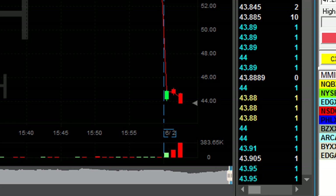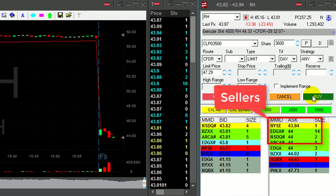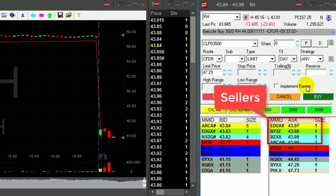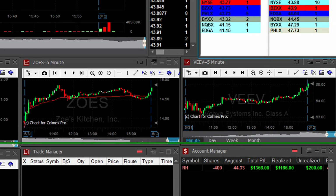Getting ready for my partial on any pullback. Don't want to see a pullback — watch the sellers now. The sellers are moving up. Took my partial — my first trade for the day, up $1,300.